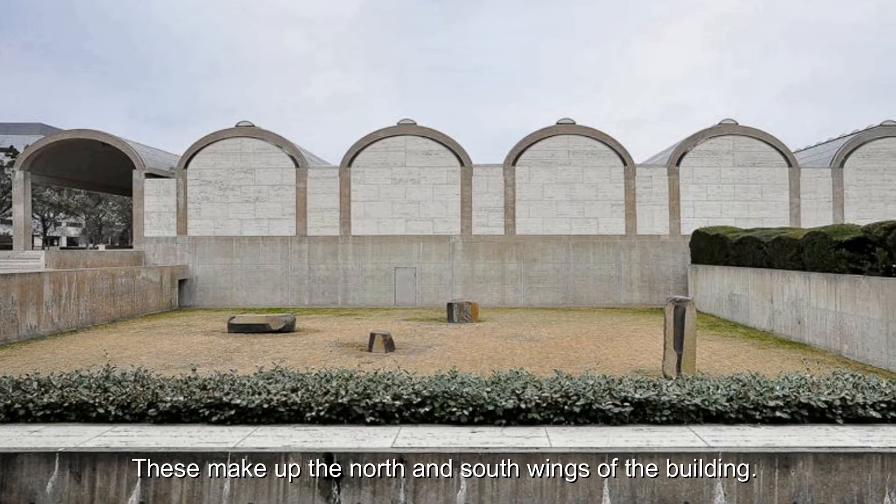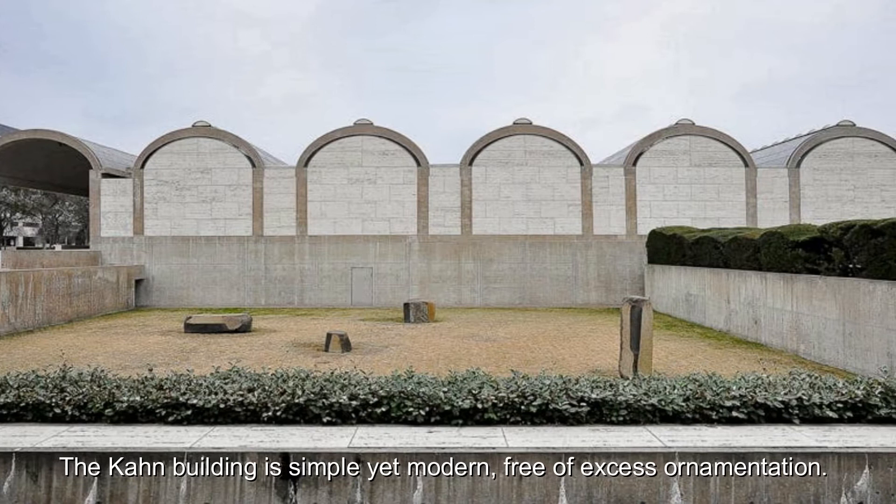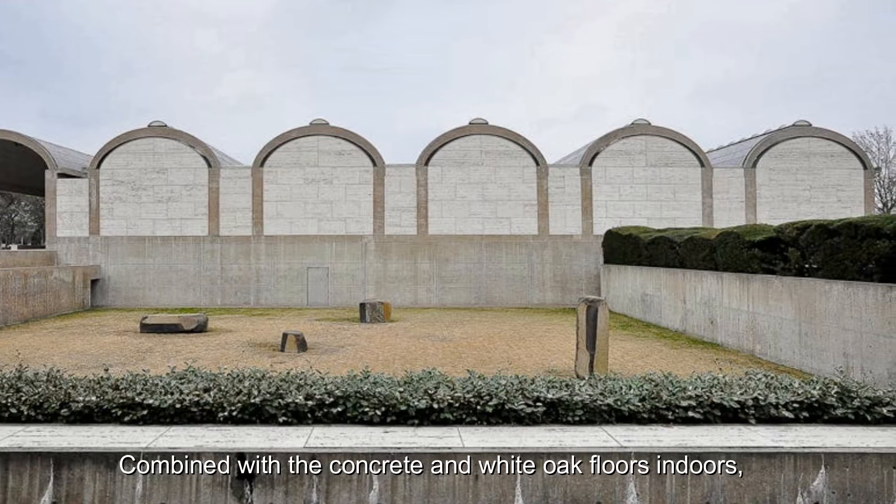The Kahn building is simple yet modern, free of excess ornamentation. The building is home to over one million pounds of travertine limestone, combined with concrete and white oak floor windows. The neutral tones allow the colours of the art in the galleries to stand out. The design of the vault is quite impressive, much like Roman aqueducts.